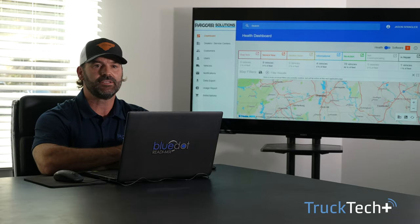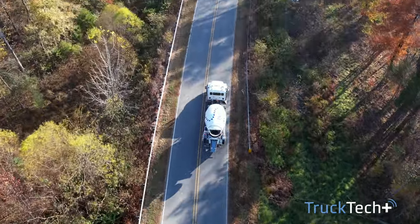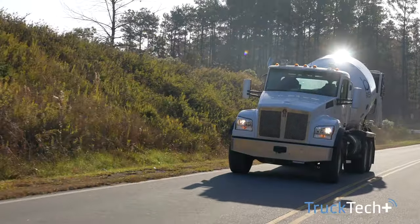What I love about Truck Tech Plus is that it's giving us real-time data. I look at it as they're basically our triage mechanic.